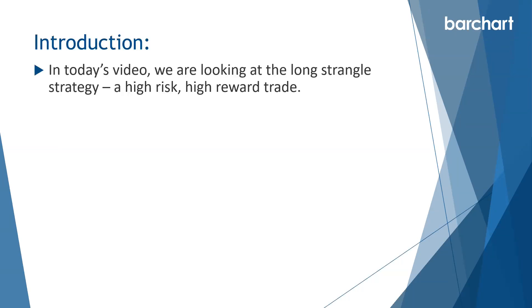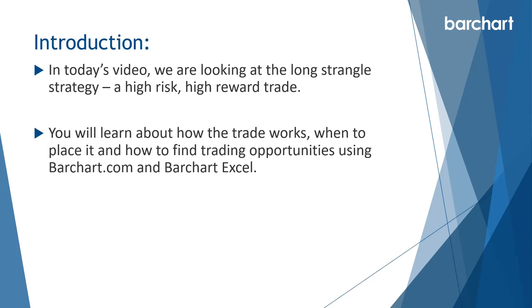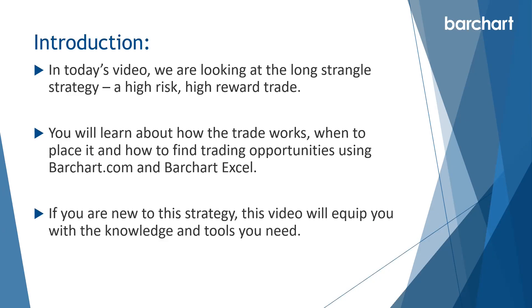In today's video, we're looking at the long strangles strategy — a high risk, high reward trade. You'll learn about how the trade works, when to place it, and how to find trading opportunities using barchart.com and barchart.xl. If you're new to this strategy, this video will equip you with the knowledge and tools you need.